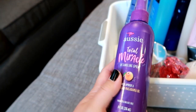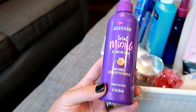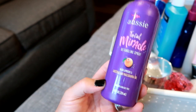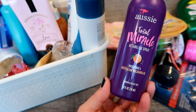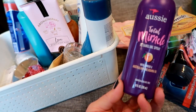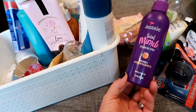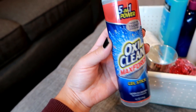I went through an Aussie Total Miracle detangling spray — really good, nothing bad to say. It smelled good and I really just like Aussie hair products in general. It did a good job of detangling any snarls or knots in my hair, and this bottle lasted almost a year, which was really great.